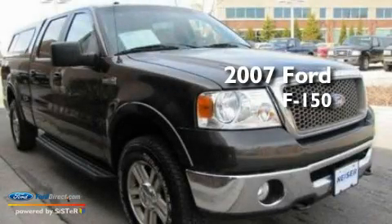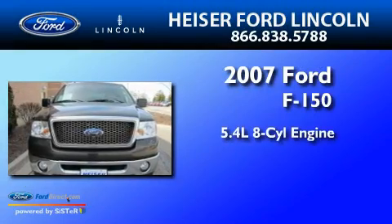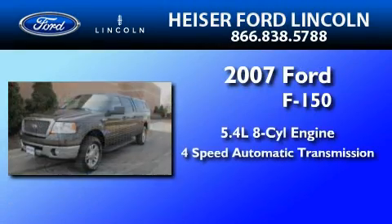This is a 2007 Ford F-150. It features a 5.4-liter eight-cylinder engine and a four-speed automatic transmission.